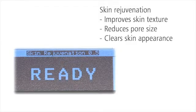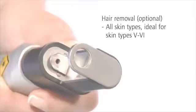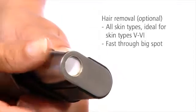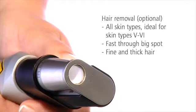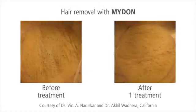The ND YAG laser system Midan can also be used for permanent hair removal on all skin types. Treatments are quick, thanks to the 10 mm big spot. Short pulses with high fluence remove even fine hair successfully. You have visible results after only one treatment.